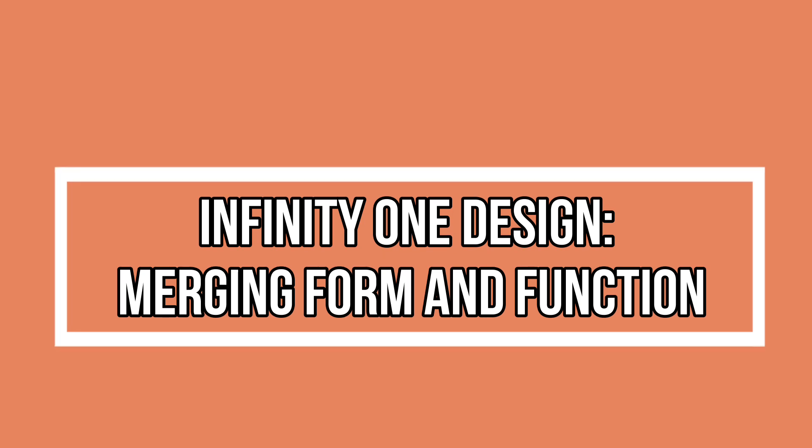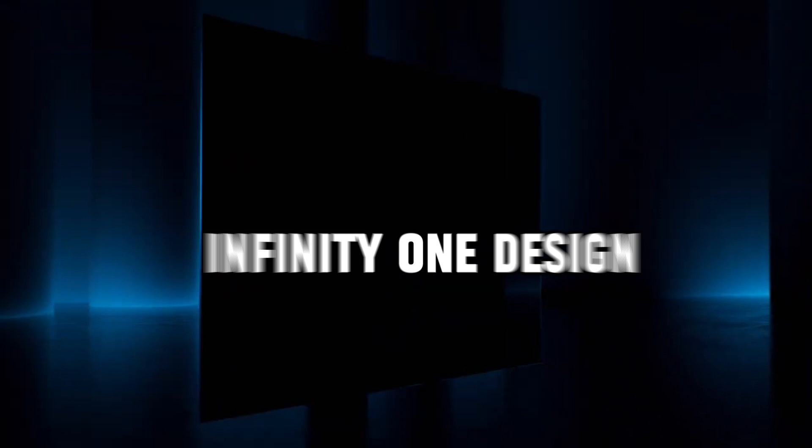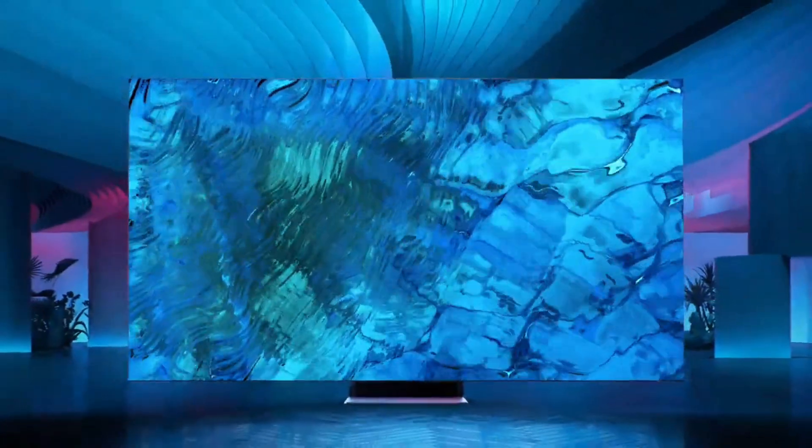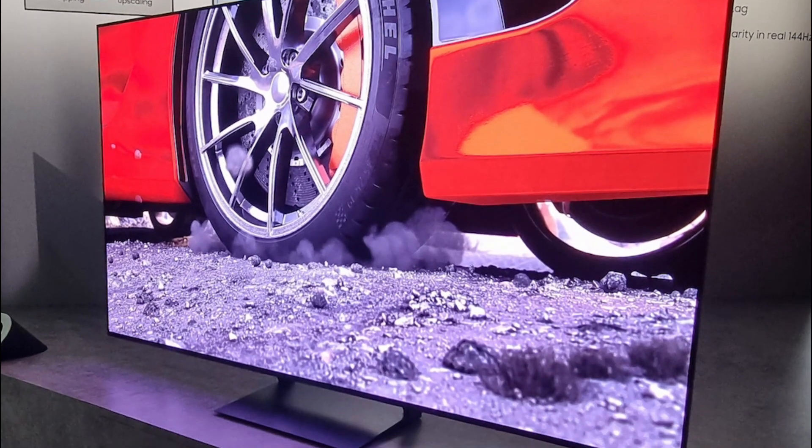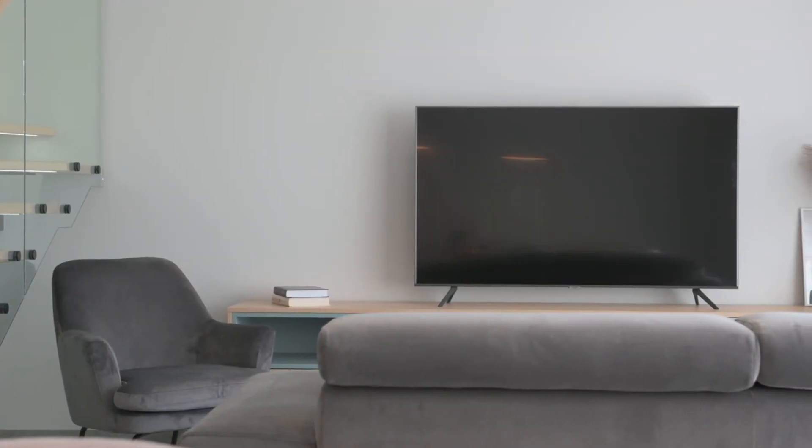Infinity One design — merging form and function, aesthetics meet functionality with the Infinity One design. Let's explore how this design philosophy enhances your viewing experience. From the attachable Slim One Connect to the sleek Infinity Screen, the Neo QLED 8K not only delights your senses with its visuals, but also complements your living space with its sophisticated design.